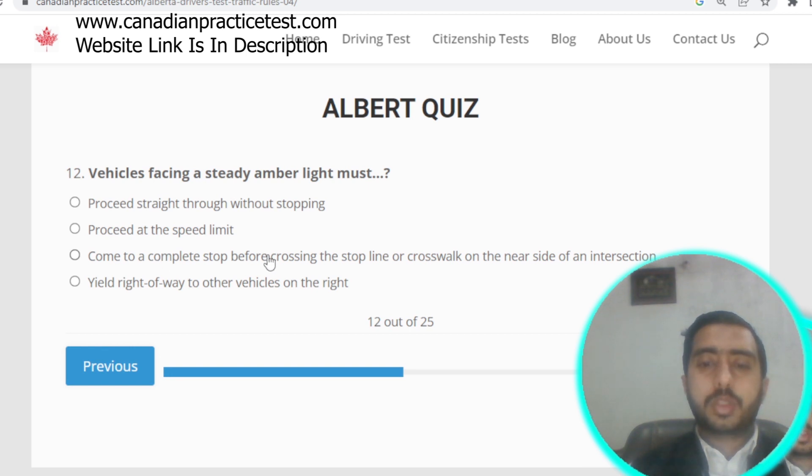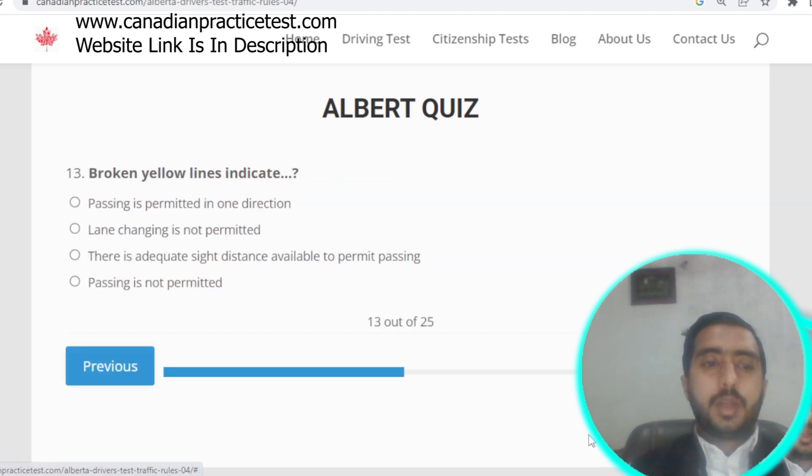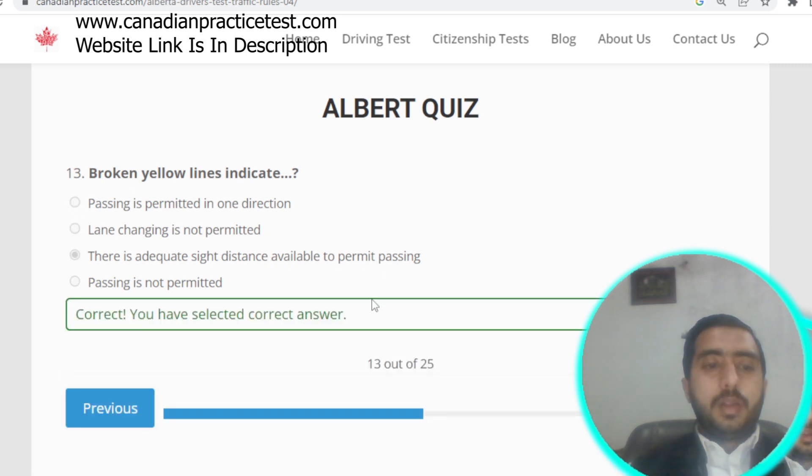Question number twelve: a vehicle facing a steady amber light must come to a complete stop before crossing the stop line or crosswalk on the near side of the intersection. Option C is correct. Question number thirteen: broken yellow lines indicate there is adequate sight distance available to permit passing. Option C is correct.